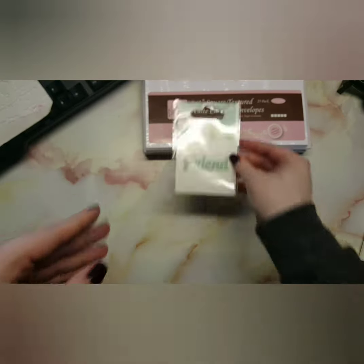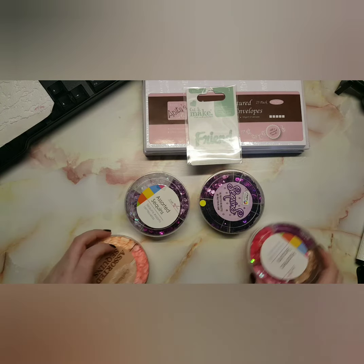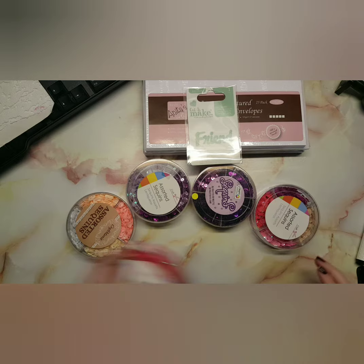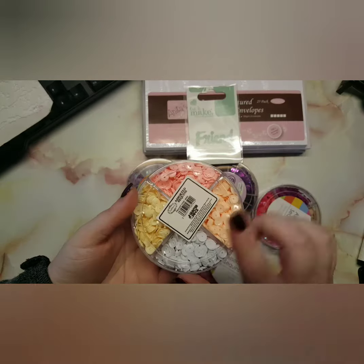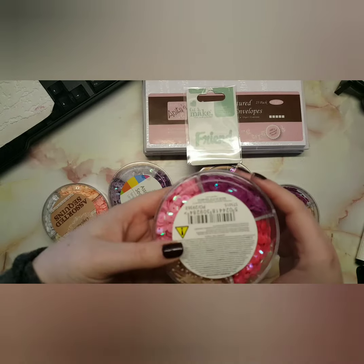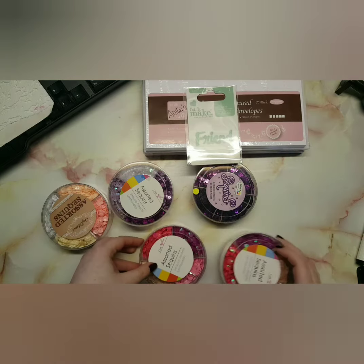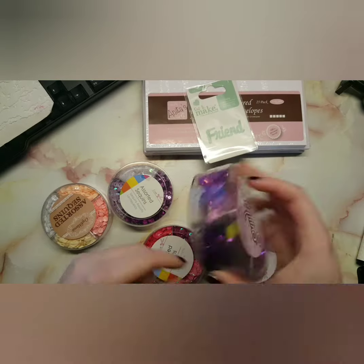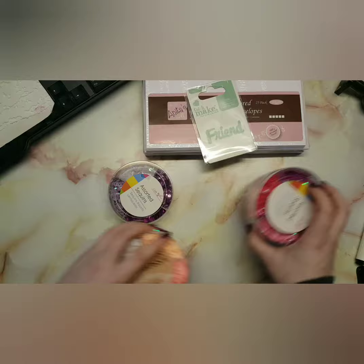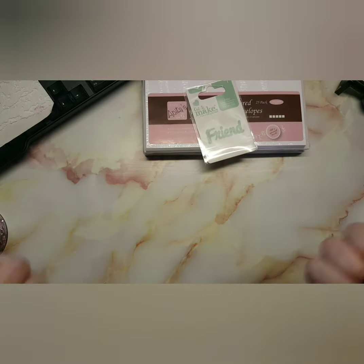I also bought a cut-and-make die called 'Friends' from The Range — I can't link it, but if you go to The Range they have tubs of them you can browse. And I bought some more sequins: some I already have and some are new. The brown ones I think would look great for a coffee or 'Thanks a Latte' project. I also bought purple because in most of my swaps I tend to give sequins away and purple is the favorite color. That's it for this haul! I hope you enjoyed — please like, subscribe, and comment. Follow me on my socials and I'll see you in my next video. Stay safe and happy crafting!